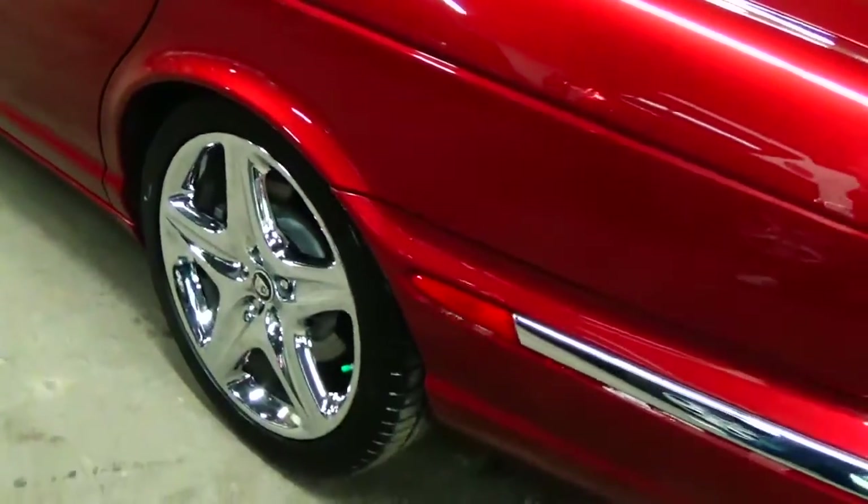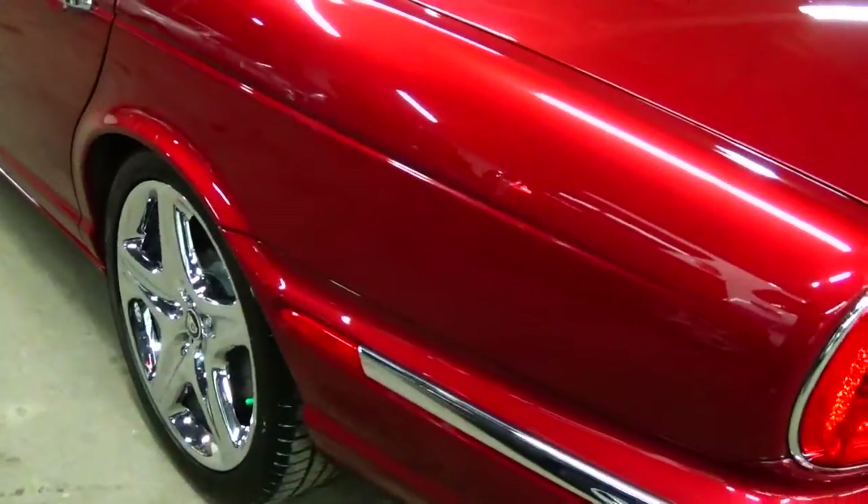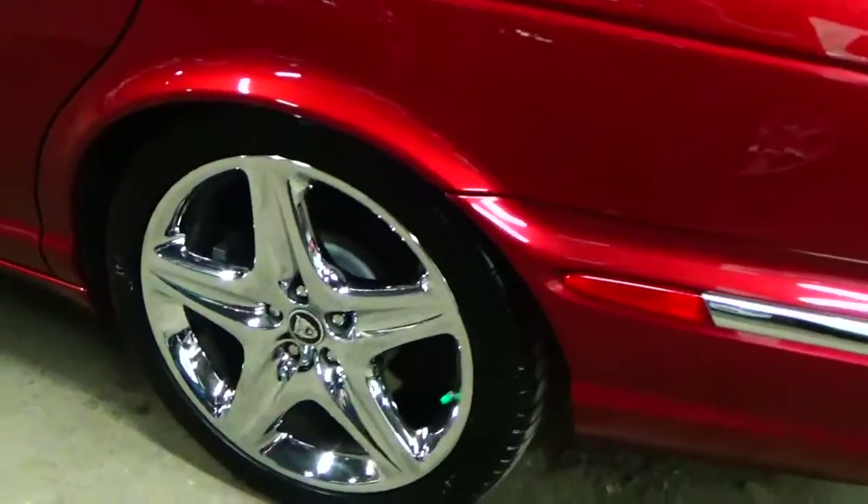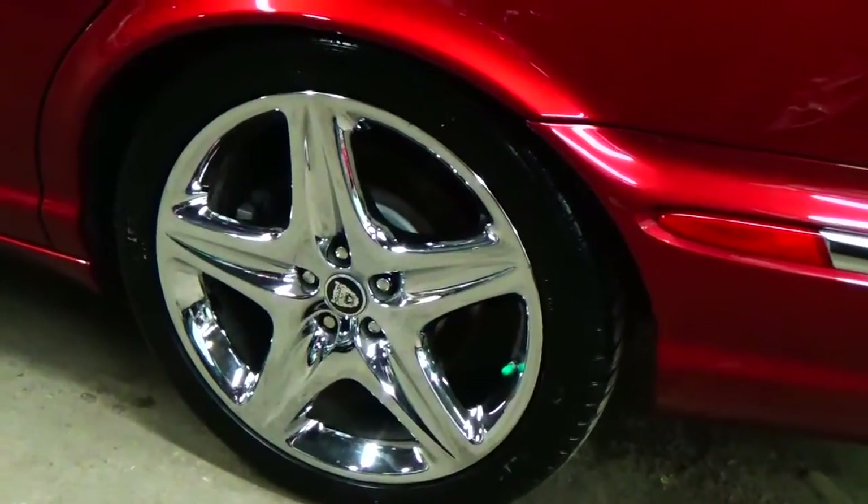Absolutely amazing condition — four brand new Michelin tires. One of the only options on the Super V8 is these beautiful chrome wheels.